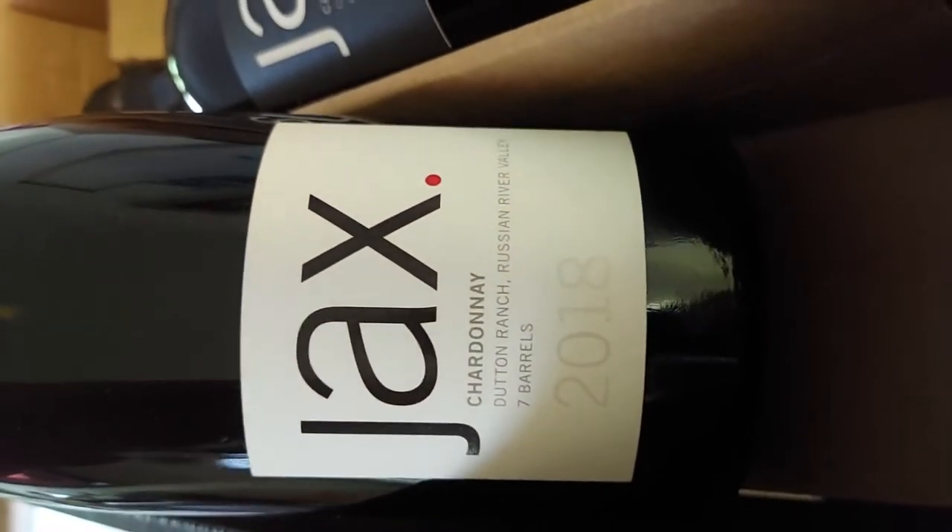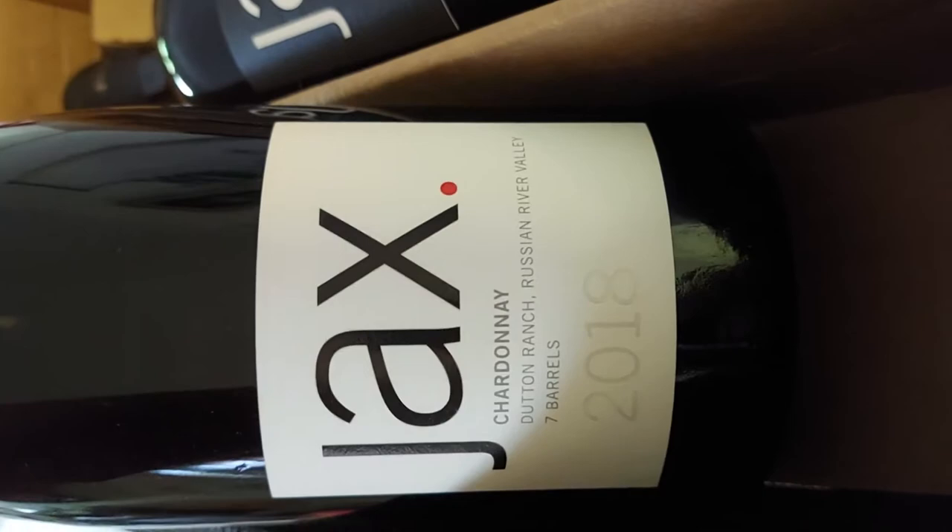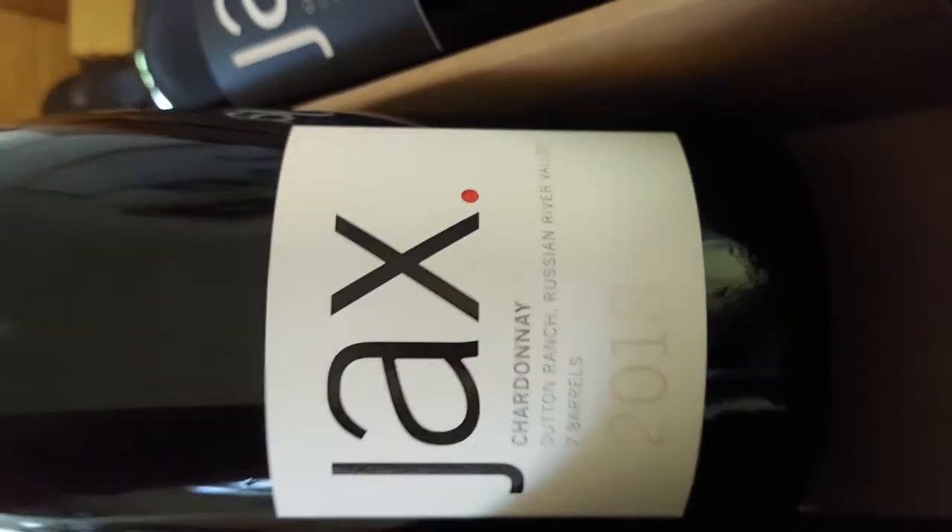The first one is a Jack's Chardonnay from the Dutton Ranch, Russian River Valley, California. There were only seven barrels of this since 2018.